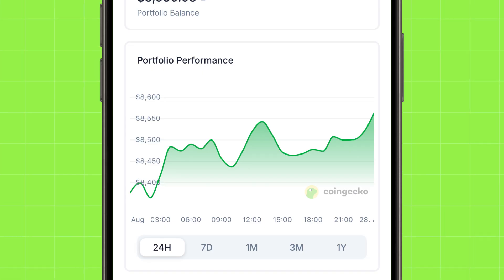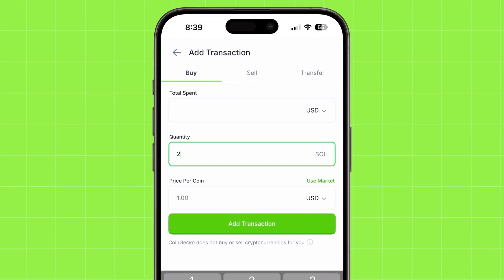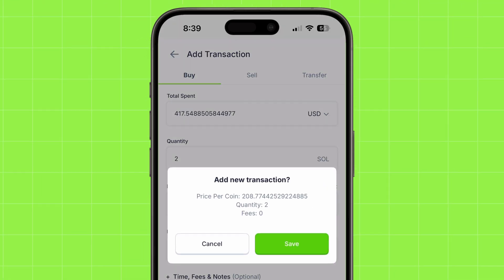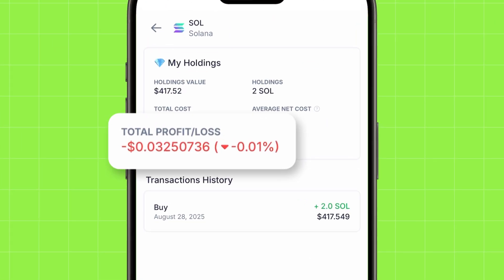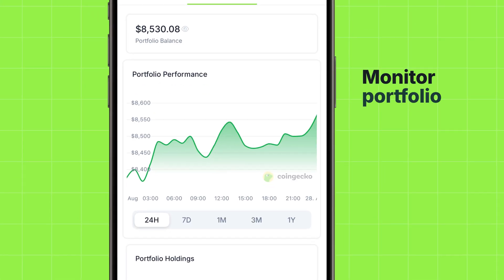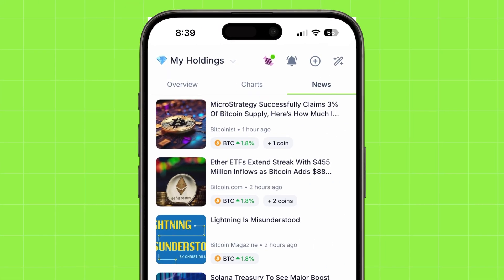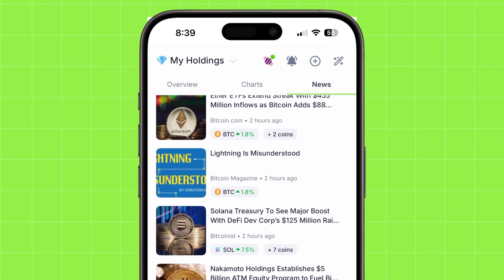For active investors, there's holdings and performance tracking. Just input your coin quantities and entry prices, and you'll get a real-time snapshot of gains, losses, and token allocations. You can also track your portfolio value over time with performance charts, and get a personalized news feed with updates on the tokens in your portfolio.